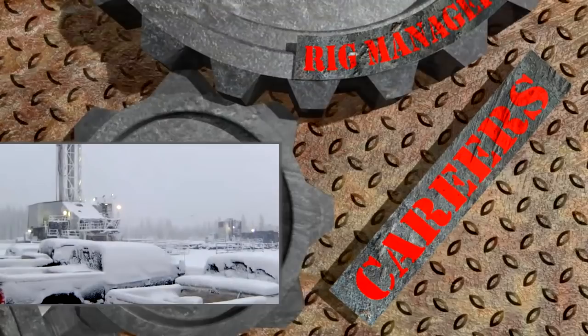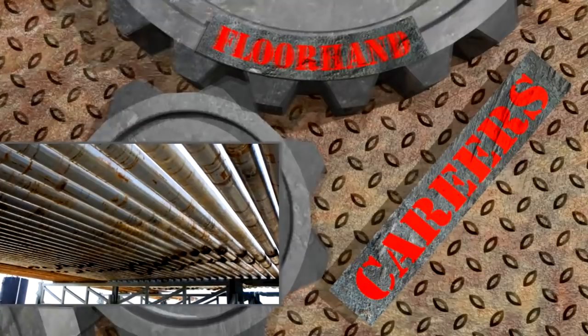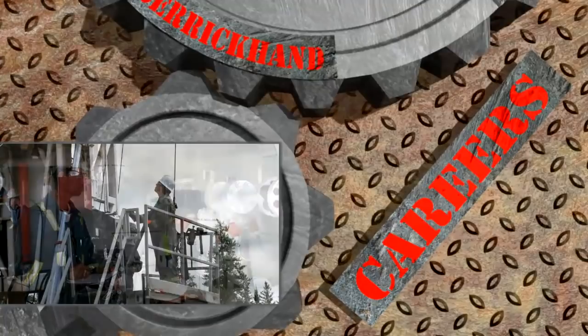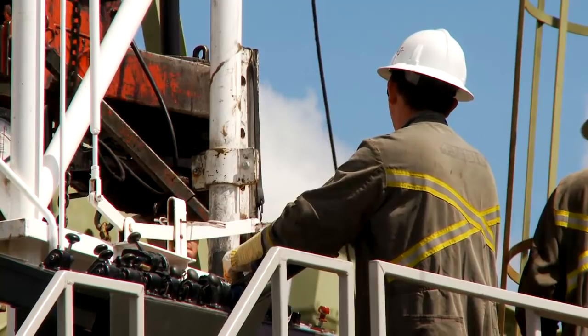Since its inception in 1987, Ensign has accumulated an extensive fleet of flexible mobile oilfield equipment that can meet the challenging demands of the oil and natural gas industry. The purpose of this video is to explore some of the positions that are available within Rockwell Servicing and to give you a better idea of what each position involves.